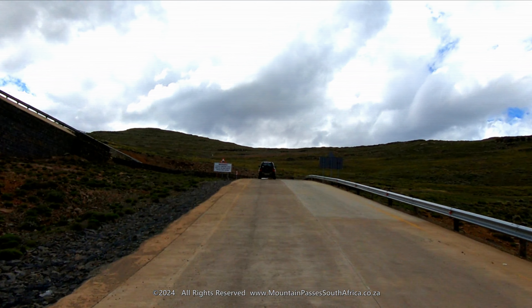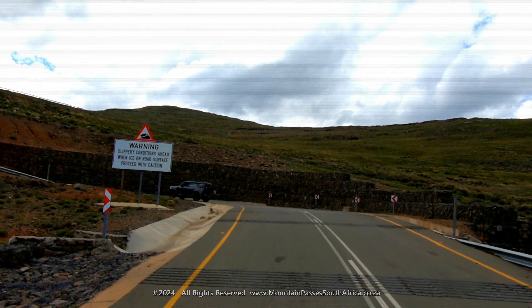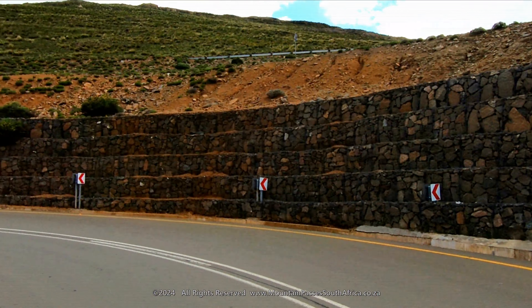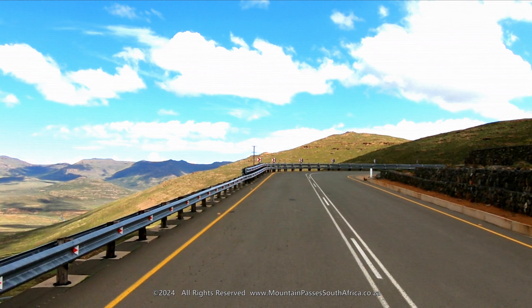This road and the vast majority of new roads in Lesotho were built by Chinese construction companies. Take note of the quality of construction, including the very good water drainage systems, safety railings, gabions and retaining walls.